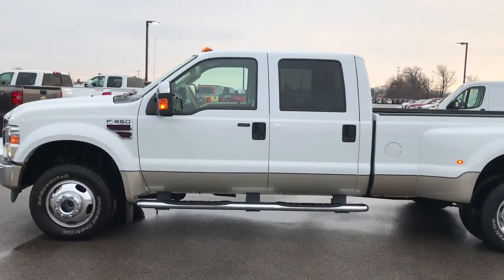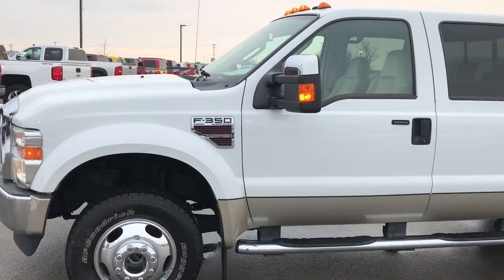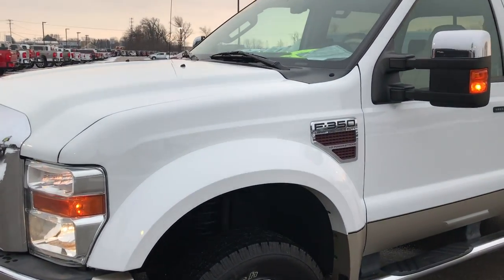This is stock number 9308X. We are here at Summit Automotive in Fond du Lac, Wisconsin, your new and used heavy duty truck headquarters.